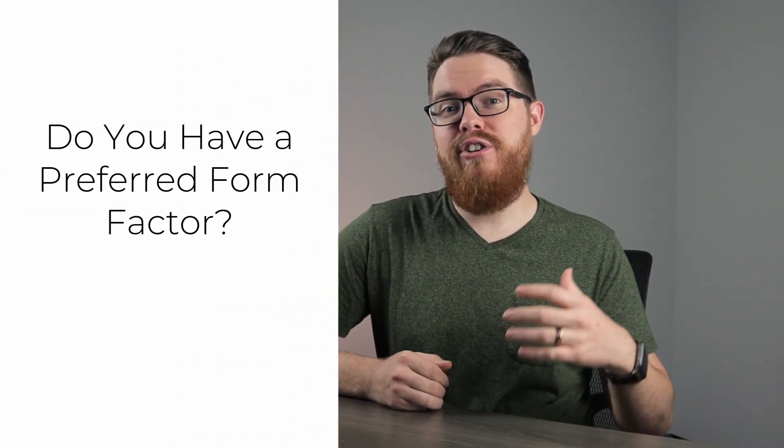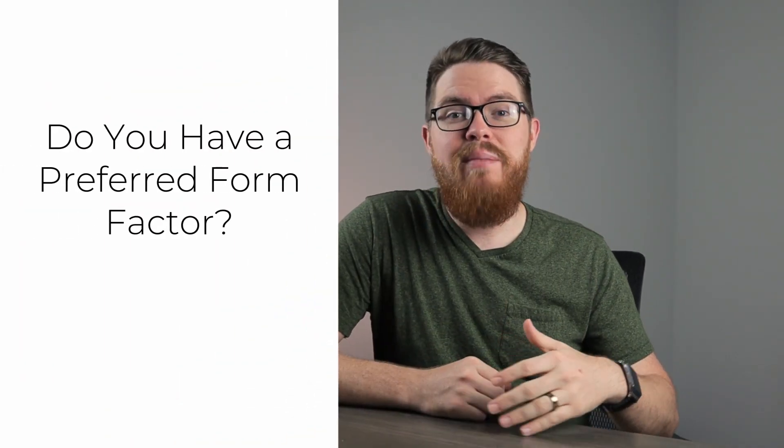Here are a couple of questions to that end. Do you have a preferred form factor? Security cameras come in a ton of different types, from standard bullets to vandal-proof domes to turrets to giant PTZs. Security camera lenses also come in all different shapes and sizes, depending on whether they're fixed at a given length or zoomable. To determine the form factor of our camera, we need to decide on a housing and on a lens type.